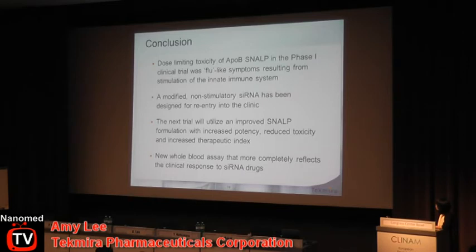In conclusion, our experience with this first human trial was that the LNP had a dose-limiting toxicity of flu-like symptoms resulting from stimulation of the innate immune response. We now have a modified non-stimulatory siRNA for re-entry into the clinic. Our new SNALP not only has a reduced toxicity profile but also increased potency as demonstrated in non-human primate studies, and therefore we anticipate an improved therapeutic index. Finally, we have a new whole blood assay that more completely reflects the clinical response to siRNA drugs.